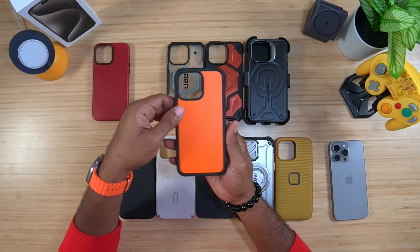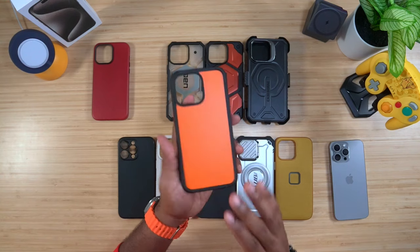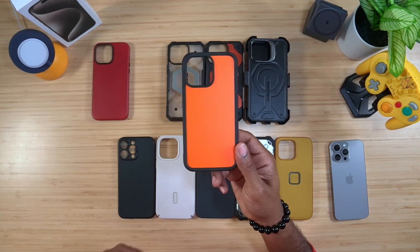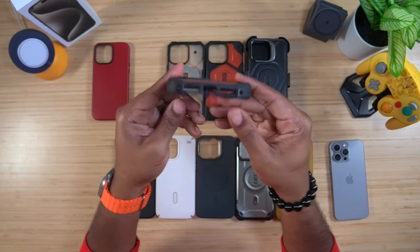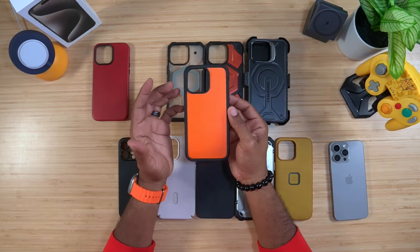Case number three is the Ultra Orange from Nomad — this is their rugged case. Orange is my favorite color, and this is really a rugged case. You get that orange backdrop, orange machine button on the side, the action button up top, machine buttons on the side, and everything lines up at the bottom. It fits like a glove, has microfiber lining on the inside, and a magnet you can see when you put it on.